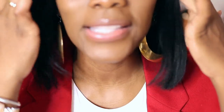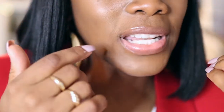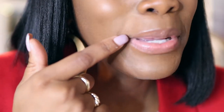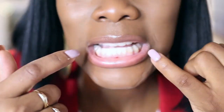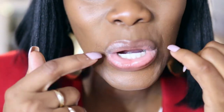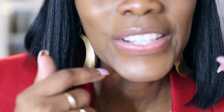I'm gonna come closer and let you guys see the progress. Remember I had some spacing here when I smiled, and down here — I think they look really good.